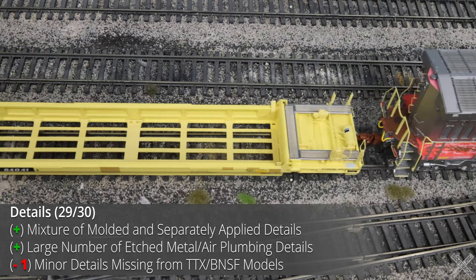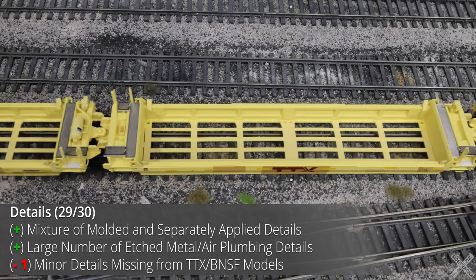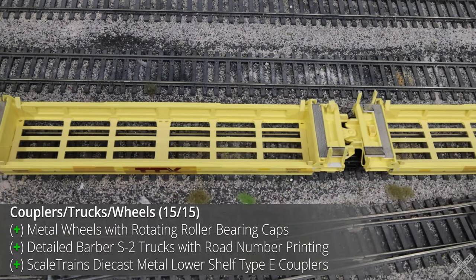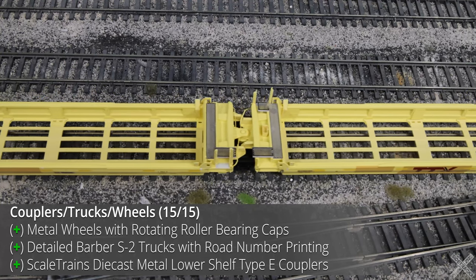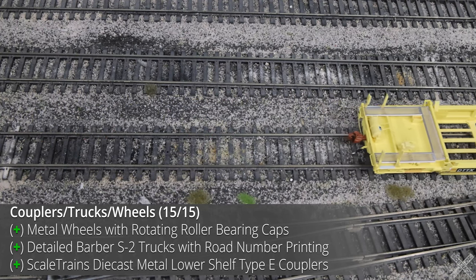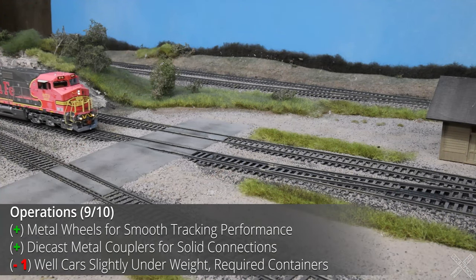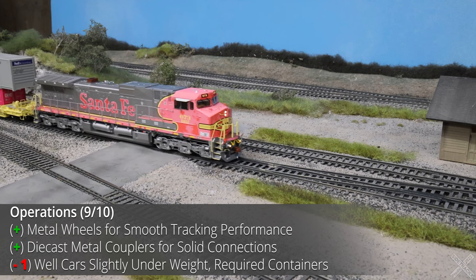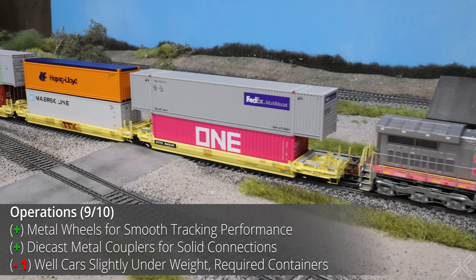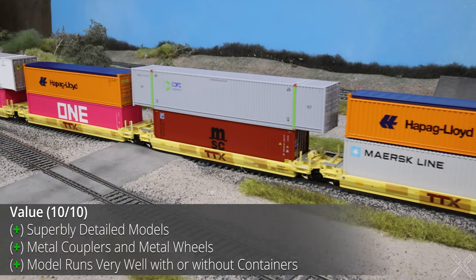The only fault found is that both the BNSF and TTX units arrived with broken or improperly glued pieces, which shouldn't happen on a $200 model. The couplers, trucks, and wheels were all professionally done, on par with other Scale Trains models featuring metal wheels with rotating roller bearing caps and metal couplers. The models did feature differing truck types depending on truck location. The well car sets ran fine with no body wobble — they are slightly underweight per NMRA recommended weight, but still good compared to other brands. Adding two standard 40-foot containers brings the weight past the NMRA recommendation.